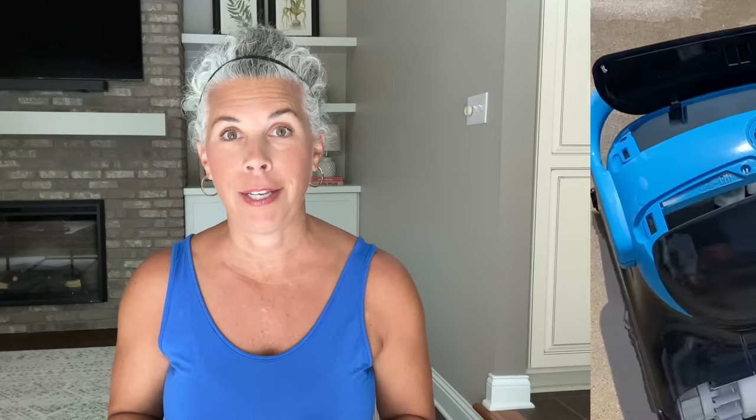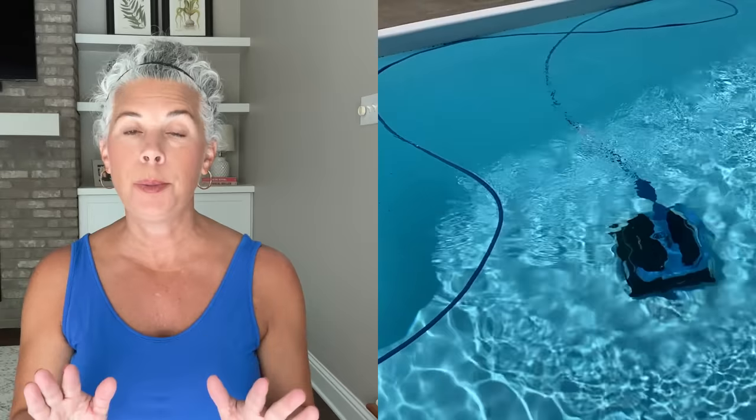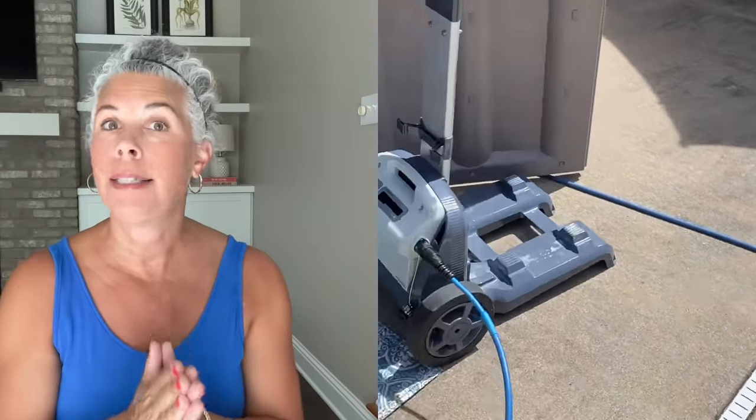The number one most watched review is about my robotic pool cleaner. I'm filming this in June — it's summertime — and anyone with a pool is looking for a robot pool cleaner. We have had this pool cleaner for several years and love it. It cleans our pool every single day and does a fantastic job. There are two packages: we have the Dolphin Nautilus CC Plus robotic pool cleaner, and you can also buy a storage caddy for it.